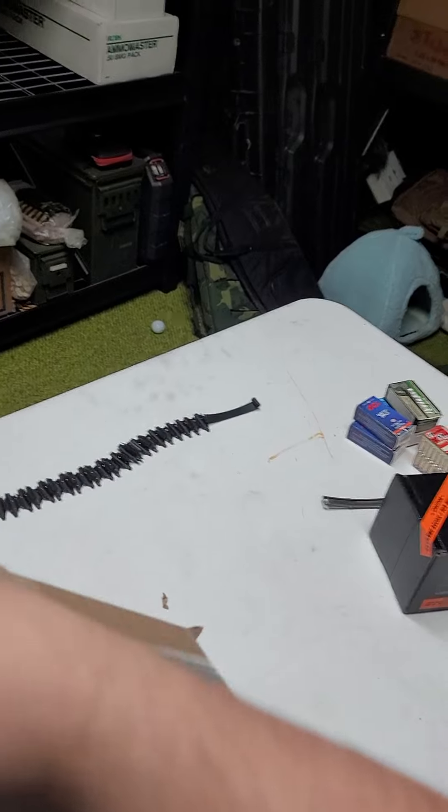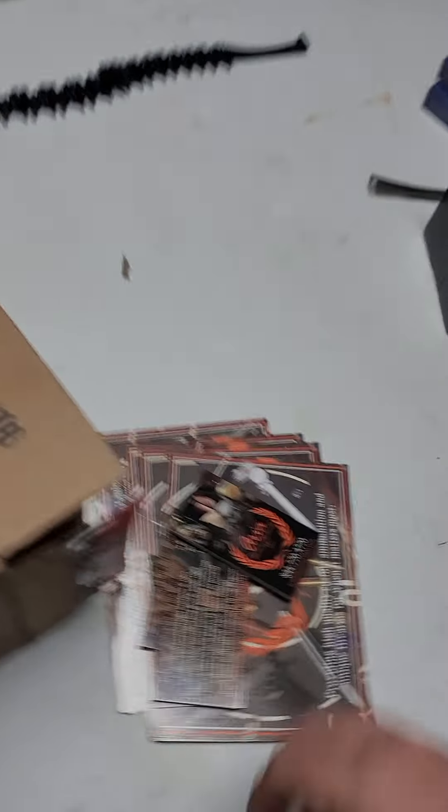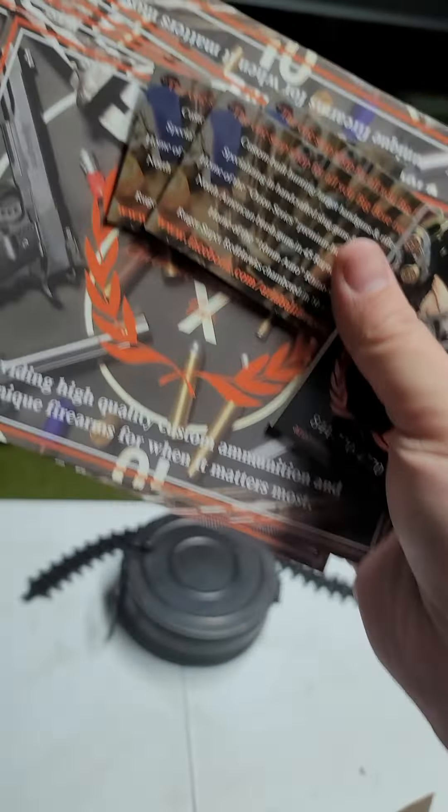These are the most powerful commercial loads on the market for the 500 Smith & Wesson Magnum. There's more in here too — oh boy. Got a bunch of stuff from Aria, got some business cards, all kinds of stuff.